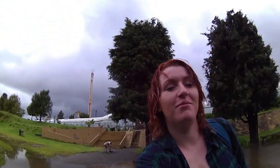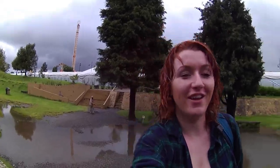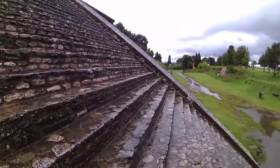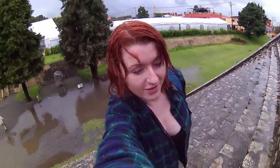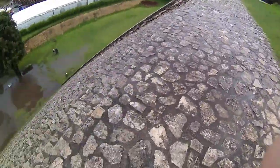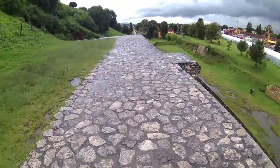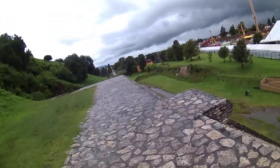A lovely guy just helped me build a path across the water and apparently I can go up the steps. I've climbed the stairs and I'm now at the top — wow.